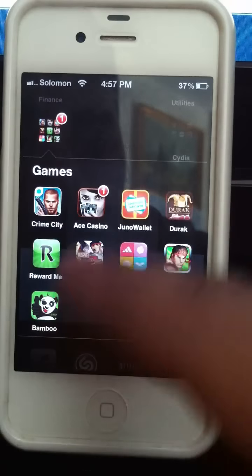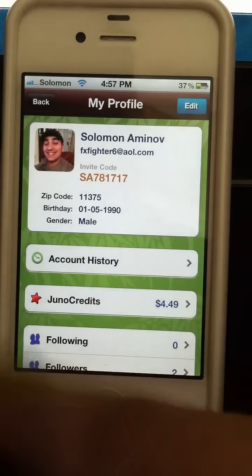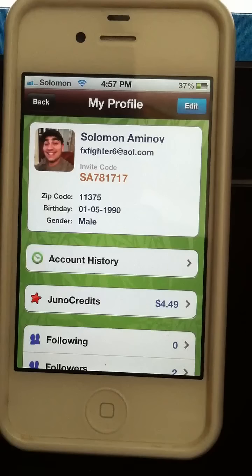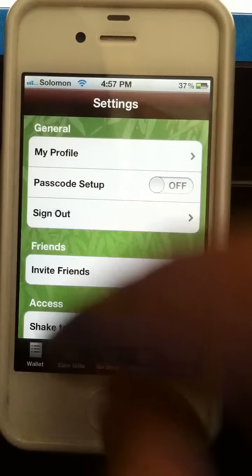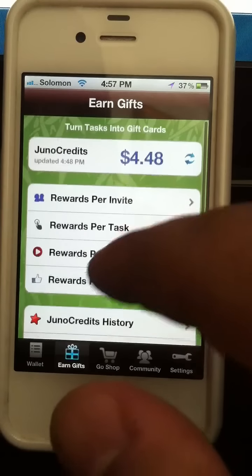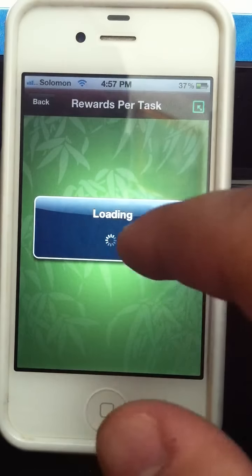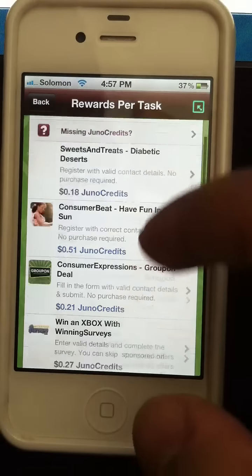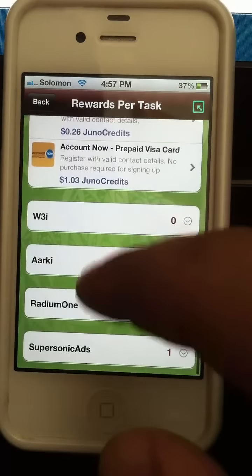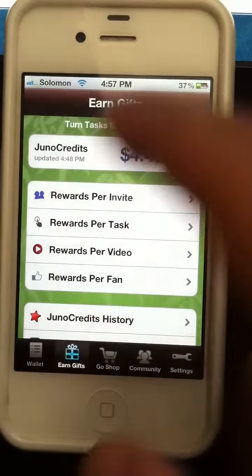Another app you can download is Juno Wallet, but it's not in the App Store anymore — it's now called Bamboo Wallet. When you create an account, put in this referral or invite code. You can watch videos for money, do tasks like downloading a game, or watch more videos and get paid for that.